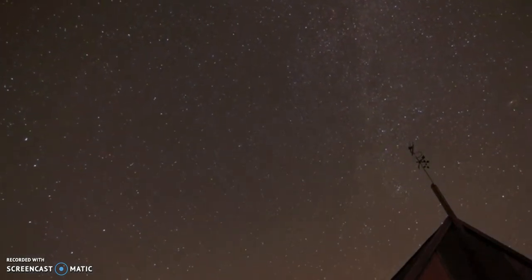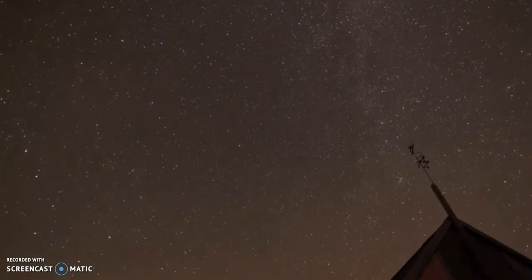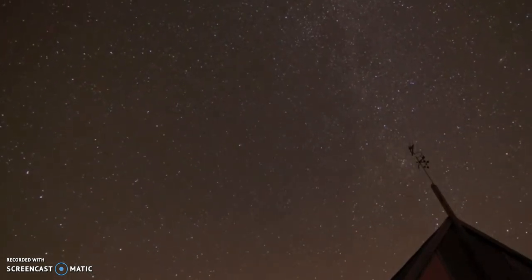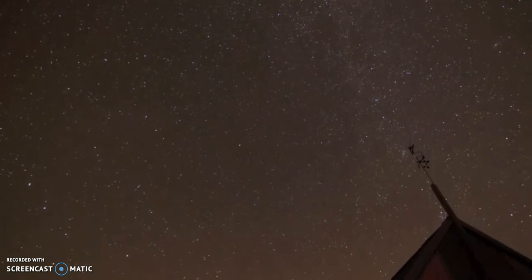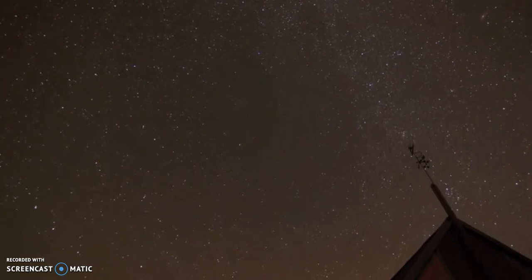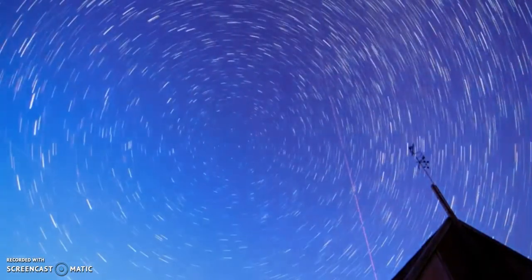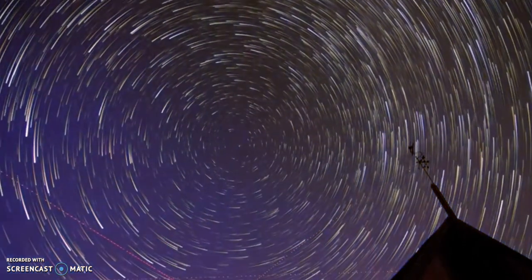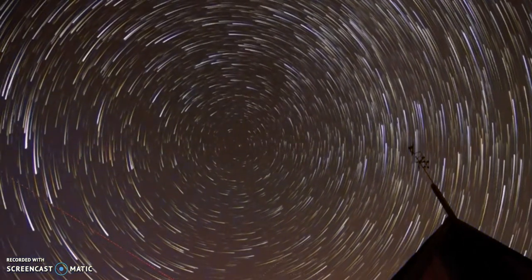Those who push the globe claim that the star trails prove the earth is spinning. Star trails are essentially an optical effect that is produced using time-lapse photography. Of course, therefore, we cannot observe this phenomenon with the naked eyes.